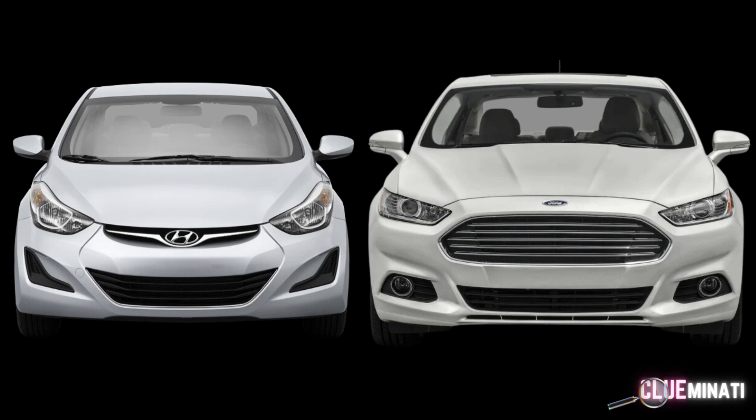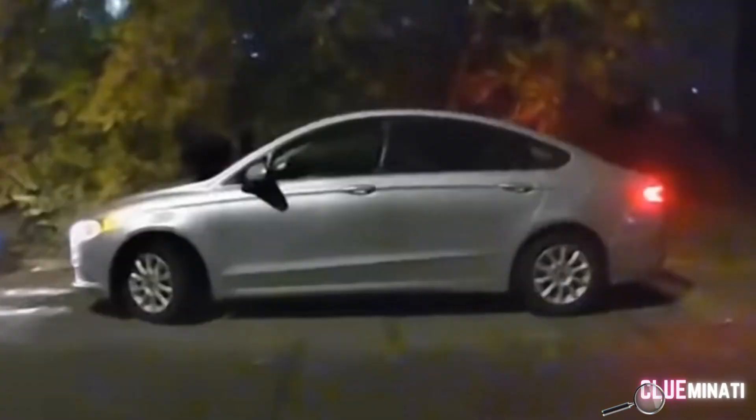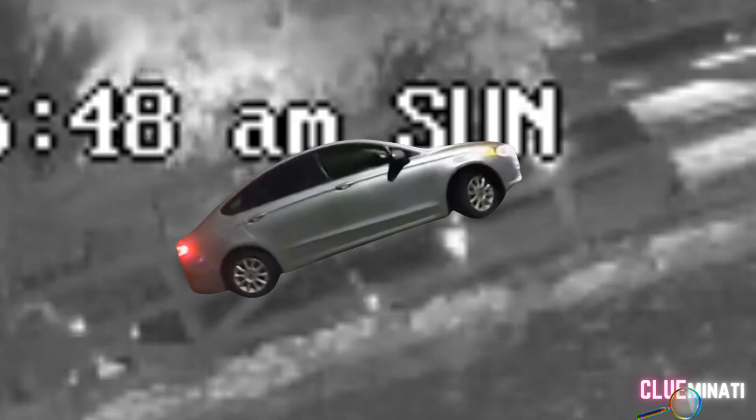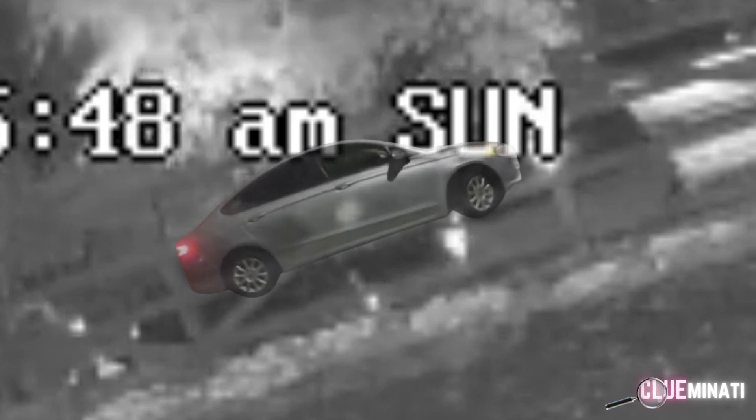This is a view of the front of the Elantra and the Ford Fusion side by side. This is a still shot from the Banfield video of the Ford Fusion that was seen on November 13th at around 3 a.m. during an alcohol stop. This is the Ford Fusion overlaid on top of the Linda Lane footage. Now let's see how well it matches up — it does have some issues when it lines up.